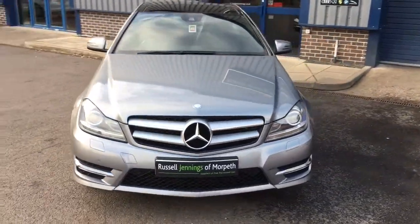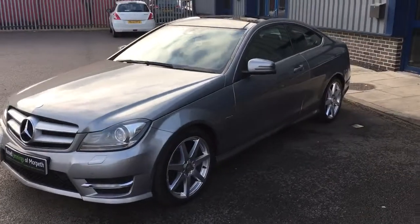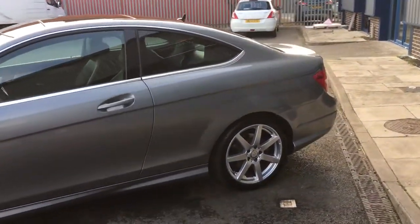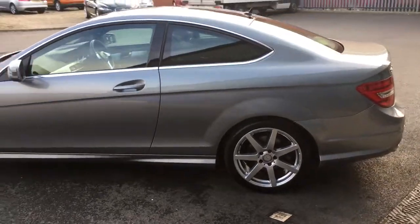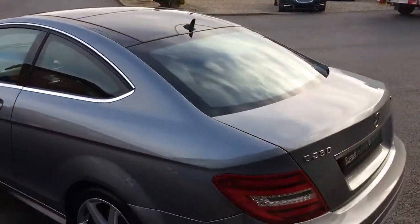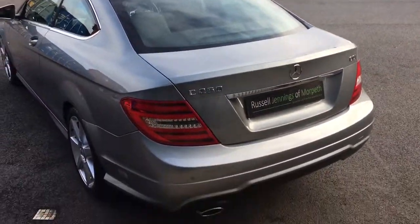Hello and welcome to the video walk-around of the 2012-12 registration Mercedes-Benz C250 CDI AMG Sport Coupe. It's an automatic transmission car finished in palladium silver metallic with black half leather interior. Another car for sale at Russell Jennings in Morbeth. Clean and tidy, 56,380 miles on the clock.